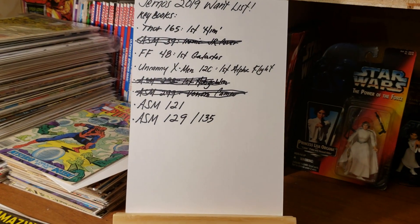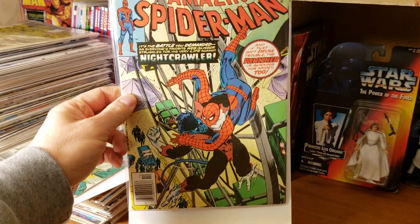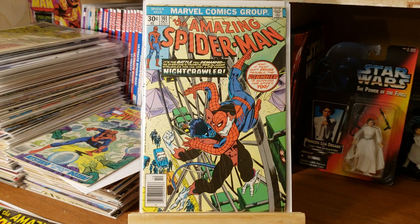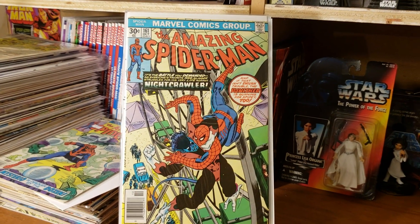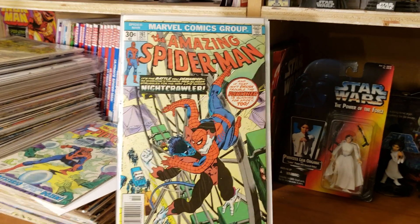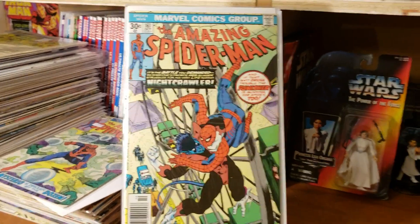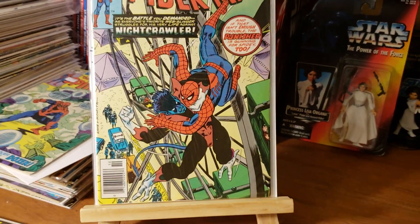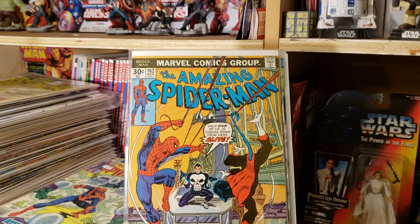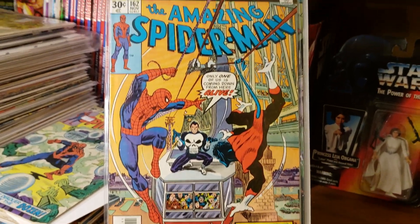I got these in a lot for pretty cheap. This is Amazing Spider-Man 161 — another early Punisher appearance — and this is the cameo first appearance of Jigsaw. These are in like Very Fine to Near Mint condition. I haven't taken them out of the original bags they were sent in. And here is 162, which is the first official appearance of Jigsaw — again, Very Fine to Near Mint, a beautiful book.